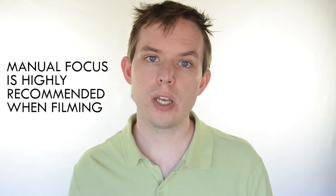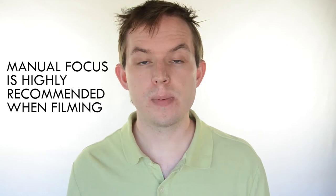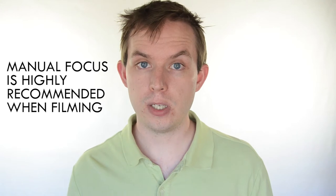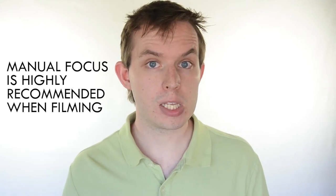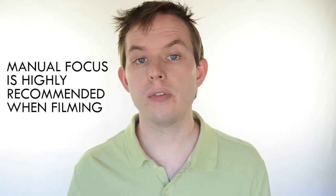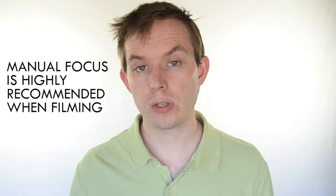While auto and manual focusing in photography is much more flexible, video autofocusing is continuing to be improved upon but it's still not quite refined. Manual focusing on videos is usually highly recommended, especially because most lenses tend to give away a focusing noise which can affect your footage. If you do wish to use autofocus when filming, it's recommended to autofocus prior to filming your piece, so everything is in focus before you start rolling.